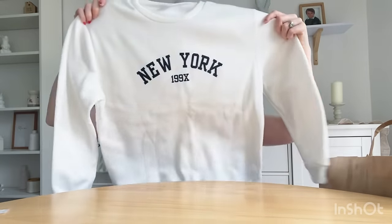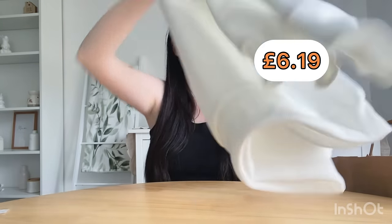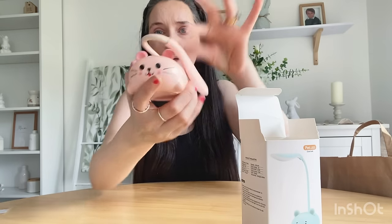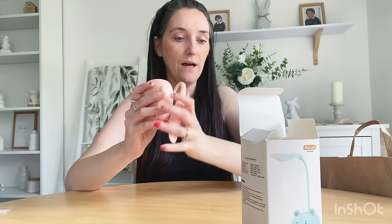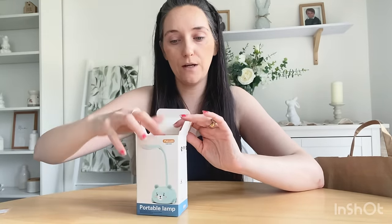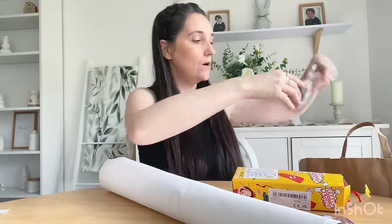I also got her this jumper to stick away as a Christmas present — it says New York on it, isn't it lovely? It's nice and thick, not too thin or see-through, really nice quality. And then there's this cute little lamp — girls are really into this 'preppy' aesthetic for their bedrooms right now. I thought I'd grab it and put it away for her birthday. It's a little lamp with a wire, nice to put by her bed for reading.